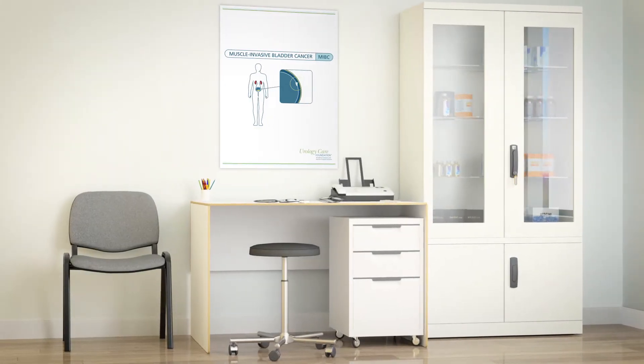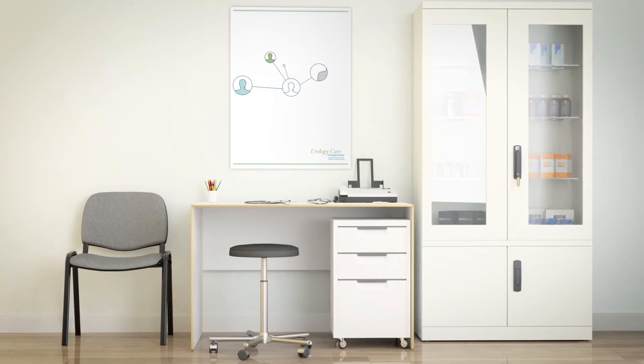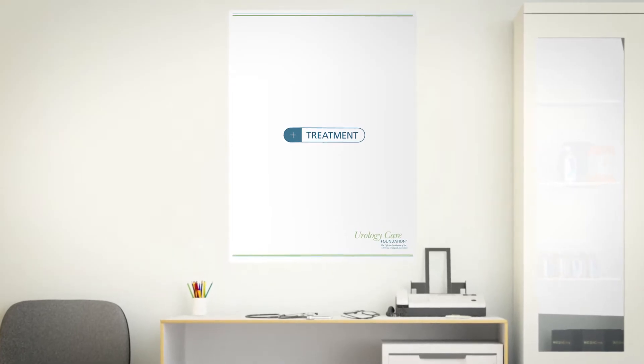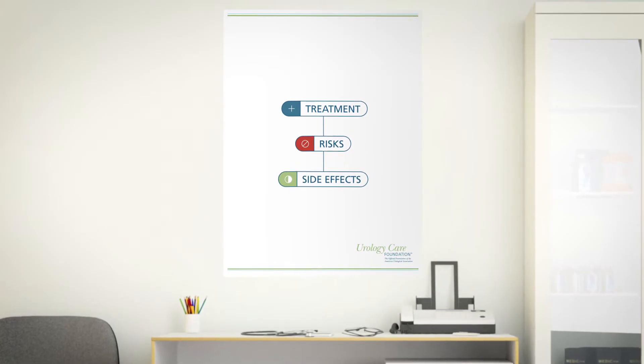Being told you have muscle invasive bladder cancer can be very scary. However, your doctor and medical team are there to help. Your healthcare team may discuss what to know about all your treatment choices. They will also tell you about the possible risks and side effects of each treatment.